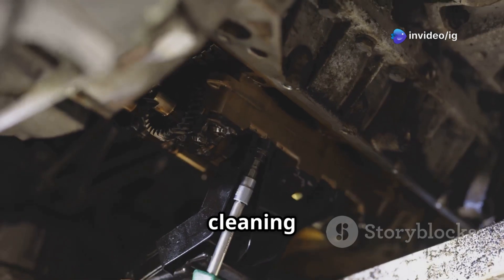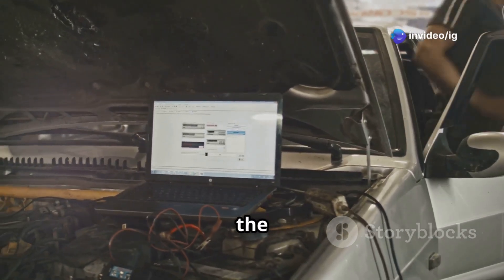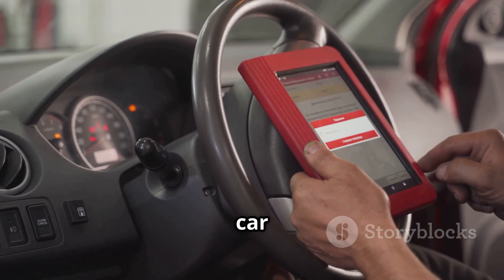If the EPCV is clogged with carbon deposits, cleaning or replacing it could solve your problem. Sometimes you'll need to update the ECU, since a software update might clear up any false readings. Finally, clear the code and take your car for a test drive to make sure everything's resolved.